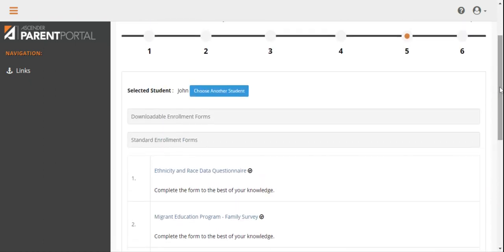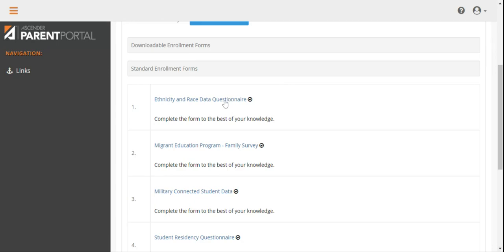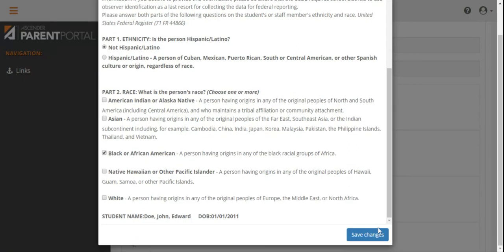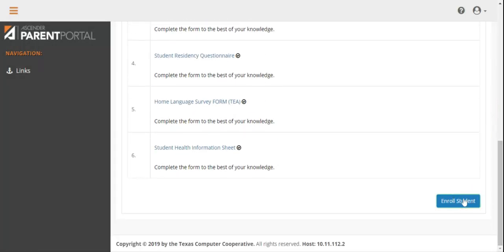In Step 5, you will complete enrollment forms for your child. This information will help the Corsicana Independent School District serve your child, so it is important to complete the fields as accurately as possible. Once you complete each of the enrollment forms, please click the blue Enroll Students button at the bottom right side of your screen.